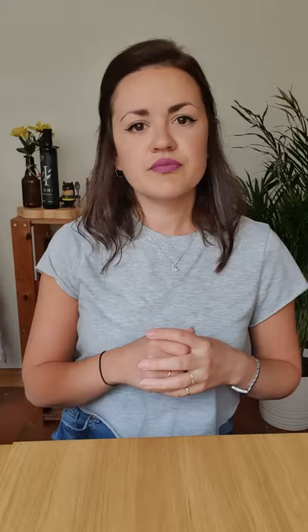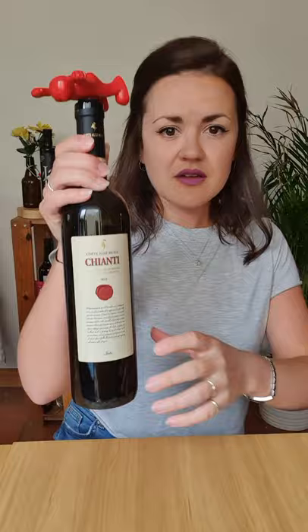A Chianti wine is basically a Sangiovese dominant wine produced in the Chianti region of central Tuscany in Italy. The region is then divided into 7 sub-regions, but wines made with grapes from the wider region of Chianti are simply labelled Chianti DOCG — Denominazione DOCG.